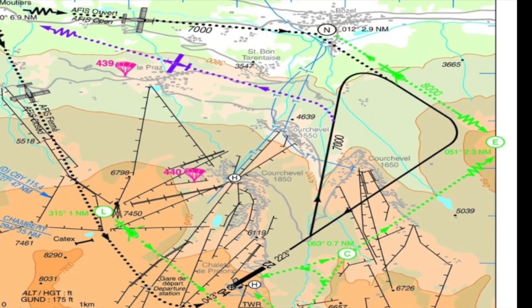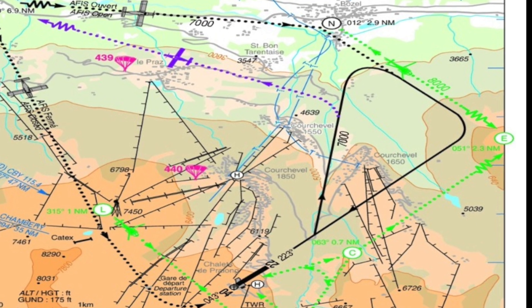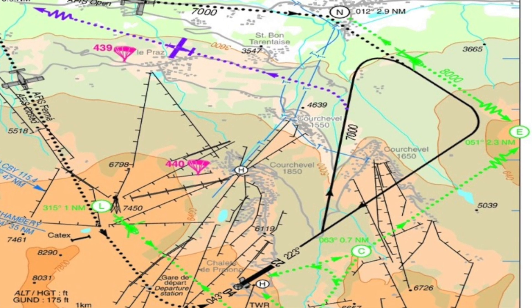There are three ways for an approach to the airport, and only one available chart from the French Service Information Aeronautique.